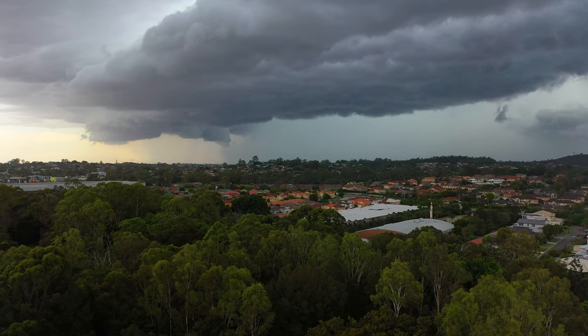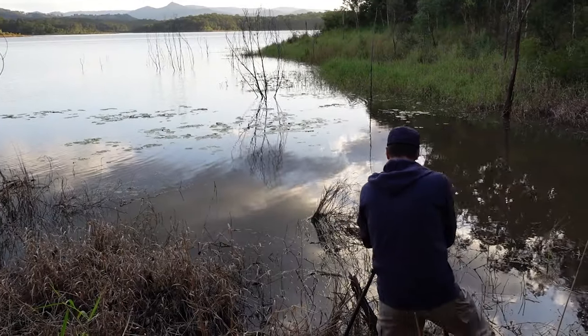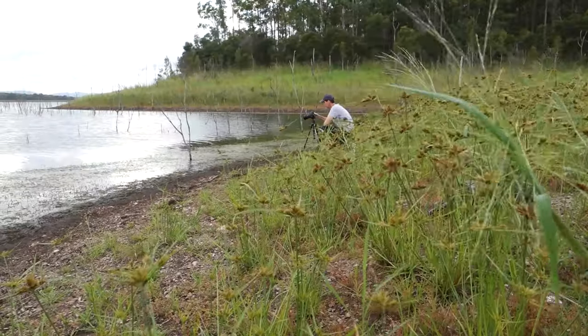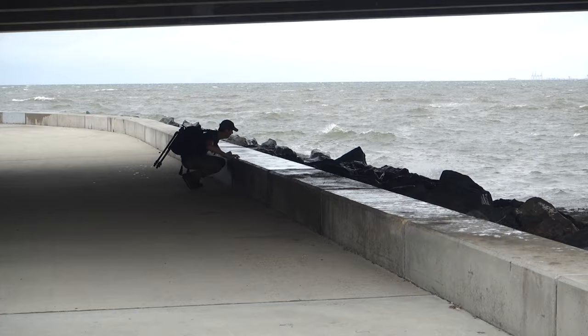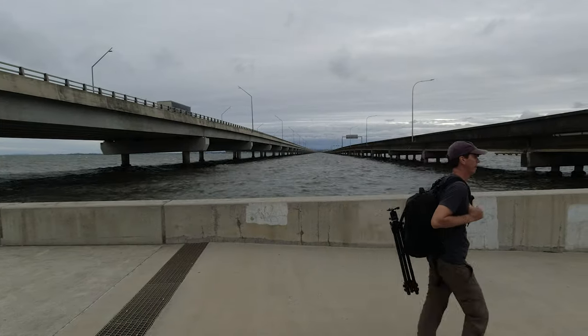You should do some location scouting before you go and photograph storms, because it's always good to have access to shelter quickly as a backup plan. Close to where I live, I have selected locations where I get good foreground interest that face north, south, east and west. For example, this jetty which points south had small shelters built into it, or alternatively I could quickly jump in my car and head to the closest underground car park, which was just several hundred metres away.